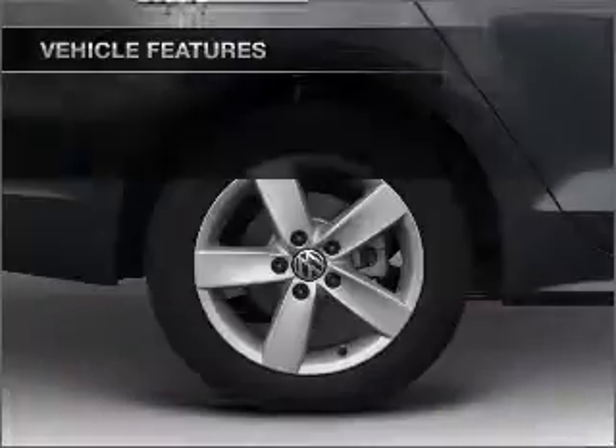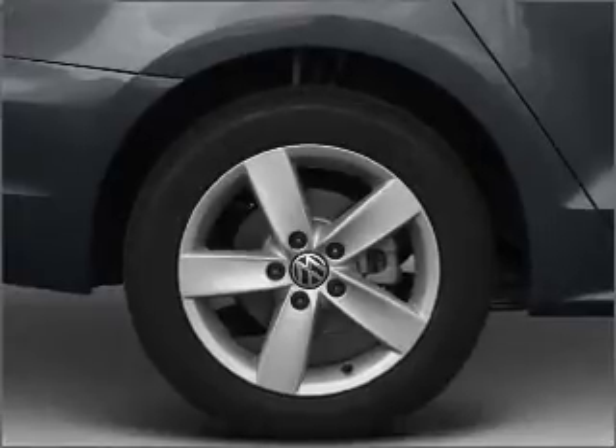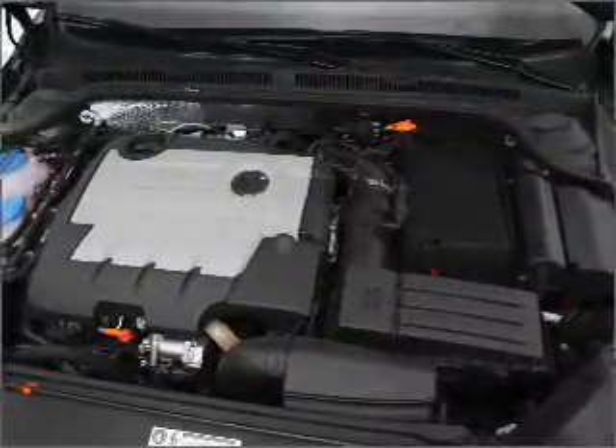Power door locks. Power windows. Power steering. Power mirrors. An alarm system. An AM FM stereo with a CD player. An adjustable tilt steering wheel.